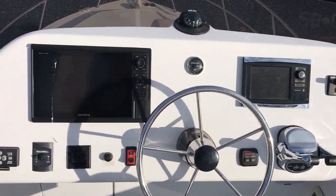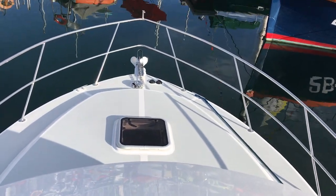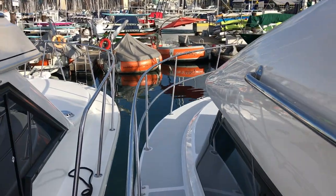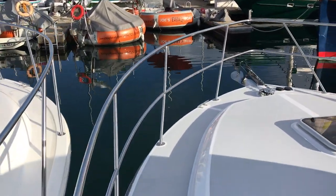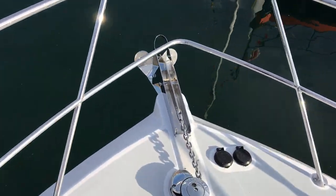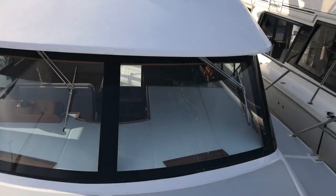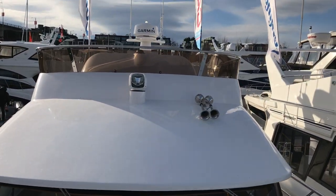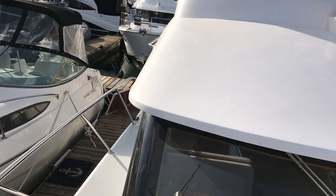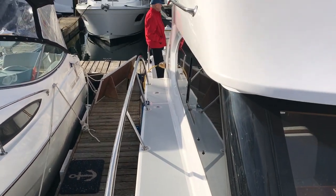We're on the flybridge and it just seems to hit the sweet spot — it's not too big and not too small. Walking around the port side to the bow having a look. The flybridge is nice, with a Garmin radar set up on the mast, and you can see there's good access around both sides of the boat.